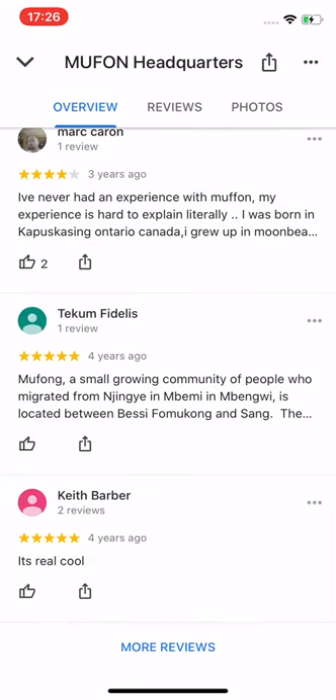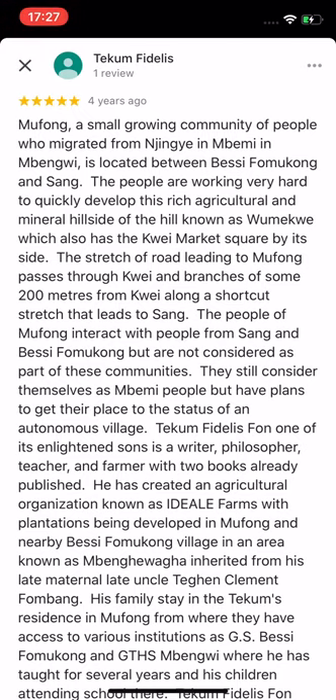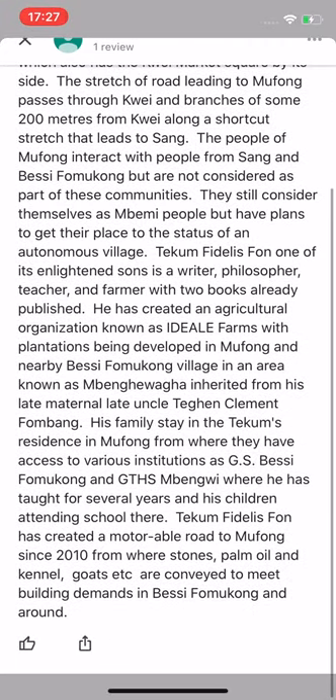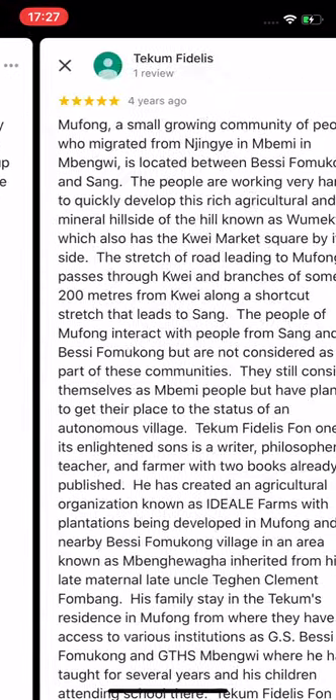MUFON — I've had an experience with MUFON from a small growing community of people who migrated from Ningye in Mabemi in Mabangui. It's located between Besifomukong and Sang. The people are working very hard to quickly develop this rich agricultural mineral hillside known as Wumekwe. Oh my God — that's obviously Indonesian or something, and he thinks he's reviewing MUFON. Well, there you go — reviews.